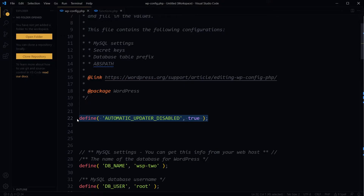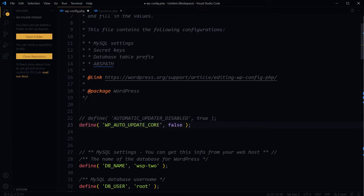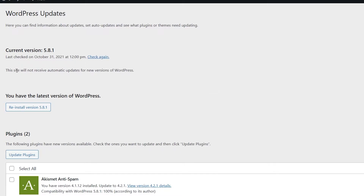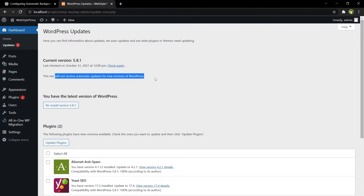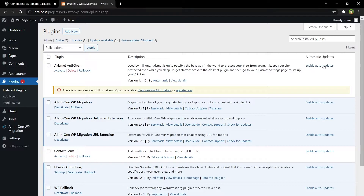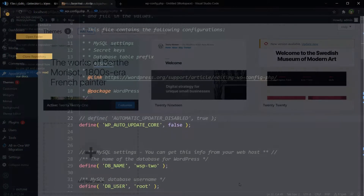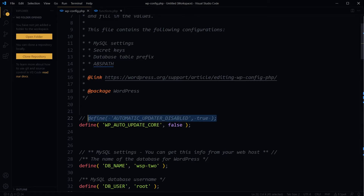If you want to disable only automatic WordPress core updates, then add define('WP_AUTO_UPDATE_CORE', false) in wp-config and save. When you reload the page, WordPress core updates are disabled, but for plugins you still have the option to enable auto updates, and for themes you can still enable auto updates if you want. So from wp-config you can disable all updates, or you can choose to disable only WordPress core updates.